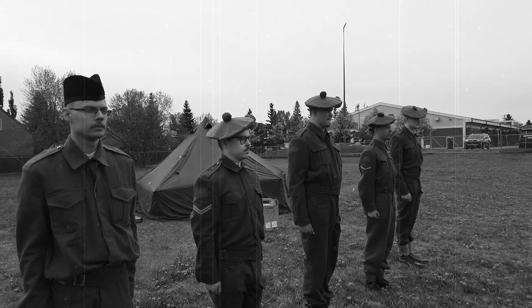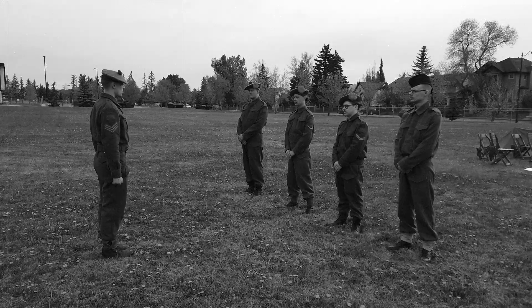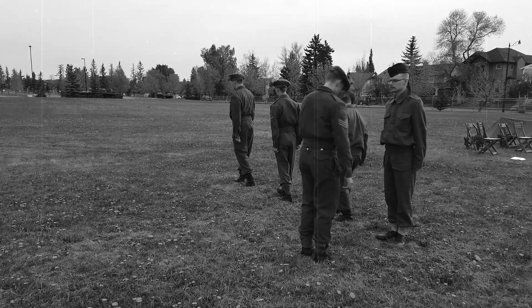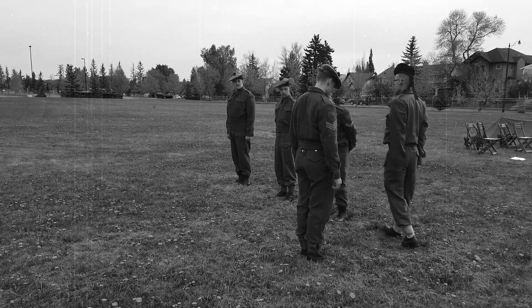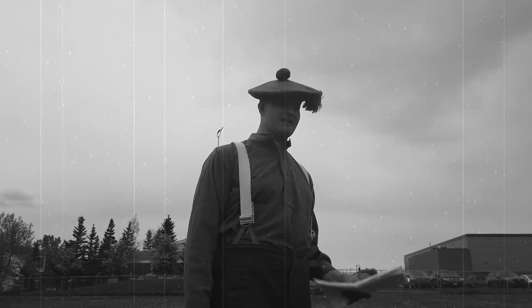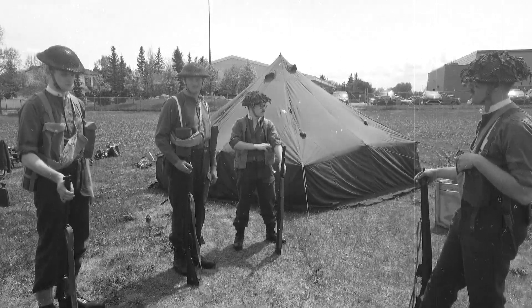The extra drill — gotta look sharp back home, boys. The second in command is arguably the most important person in the section. The second in command would be the sergeant, and the sergeant would also have a batman — but they can't call it a batman, because that's something officers have, so they call it a runner. And finally, practicing some section attacks.